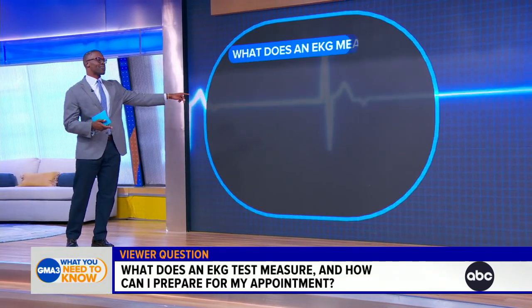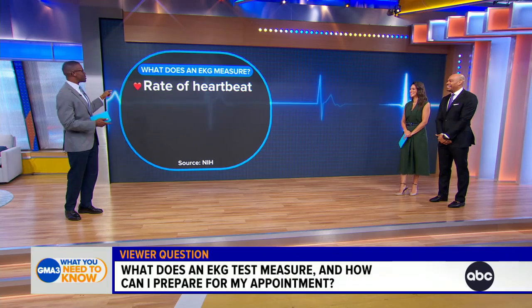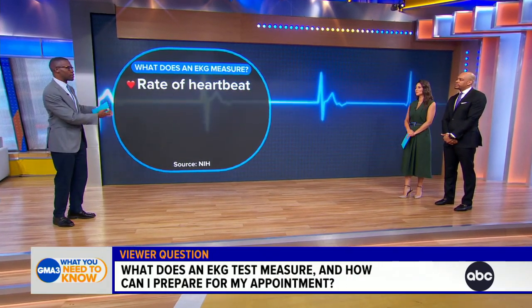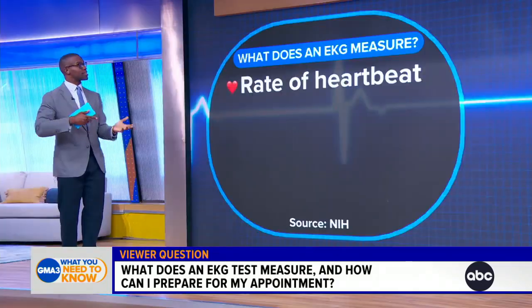Just for our viewers at home, this rhythm on screen is not a normal rhythm — it should not look like that, but it's great for the depiction. Number one, EKGs help to show us the rate of the heartbeat: are you bradycardic, meaning your rate is too low, or tachycardic, meaning it's too fast? That's one of the first things we look at.